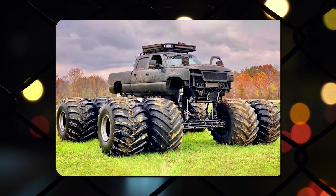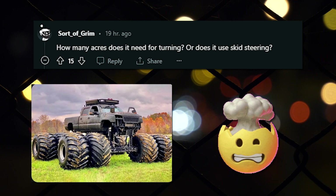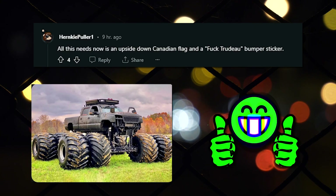Every pickup nowadays, for some reason. I don't care about gas mileage, I just drive. How many acres does it need for turning? Or does it use skid steering? Those wheels are full of shit. All this needs now is an upside-down Canadian flag and a fuck Trudeau bumper sticker.